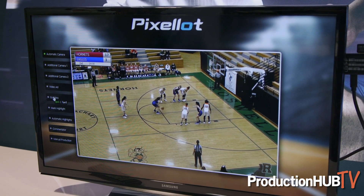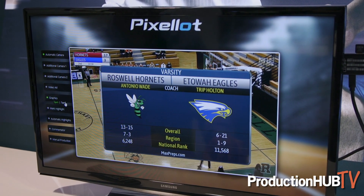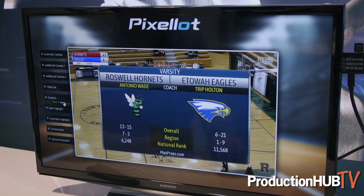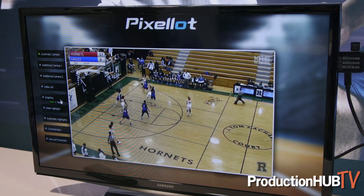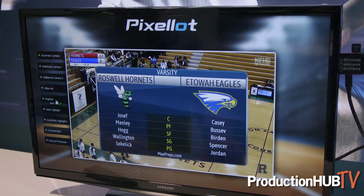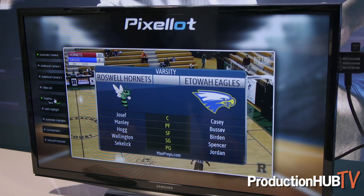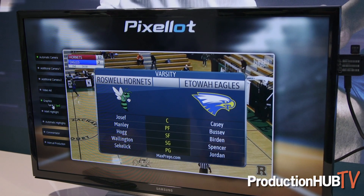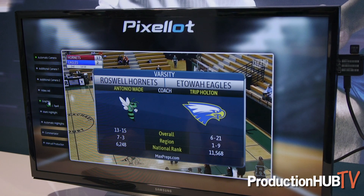One of the really great features we've added recently are super high-end graphics. These graphics are produced in the cloud, delivered down to our video processing unit, then overlaid on top of the video. If there's a live running score clock, that gets integrated as well directly from the clock inside the arena. You can see that Yossi has shown two different versions of the overlays — we can ultimately build any overlay you can think of as long as it fits within the broadcast window.